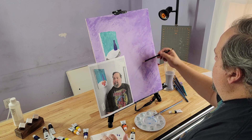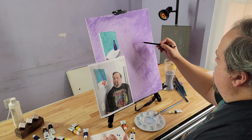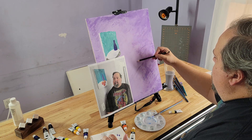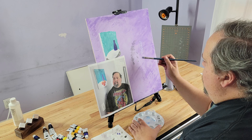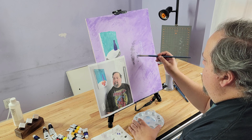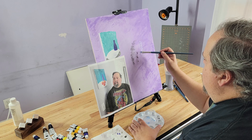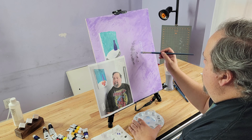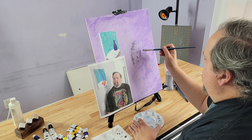I debated on whether or not to draw the entire thing on the canvas first, but I decided just to go with the shape of my head and face. I don't have a specific technique — it's been almost 10 years since I did my last self-portrait. So based on things I've been learning since then, I started with a little shadow and highlights just to give me an idea of the shape and where the light was.